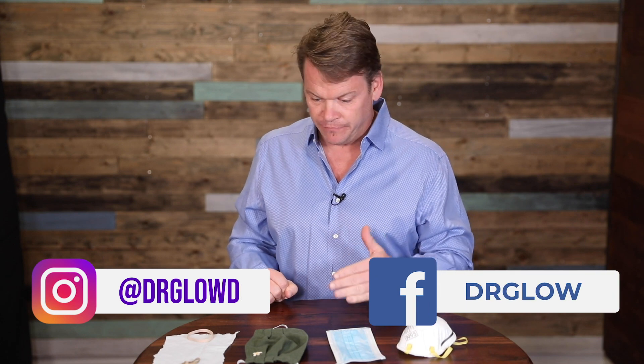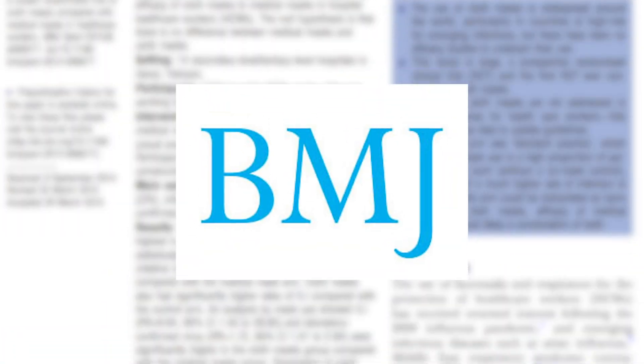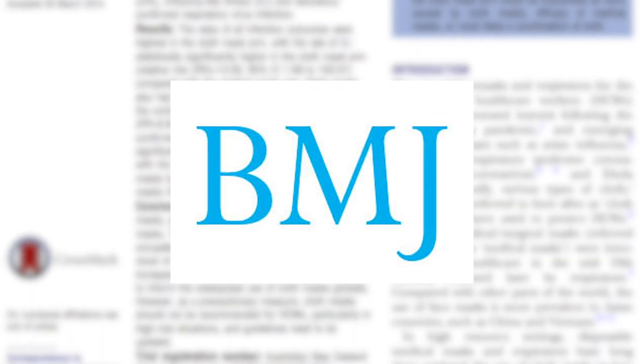What I'm going to do is review some different masks that are out there for COVID-19, but what I like to do is base my information on the research, and the source becomes super important. One of the most respected medical journals out there is the British Medical Journal.